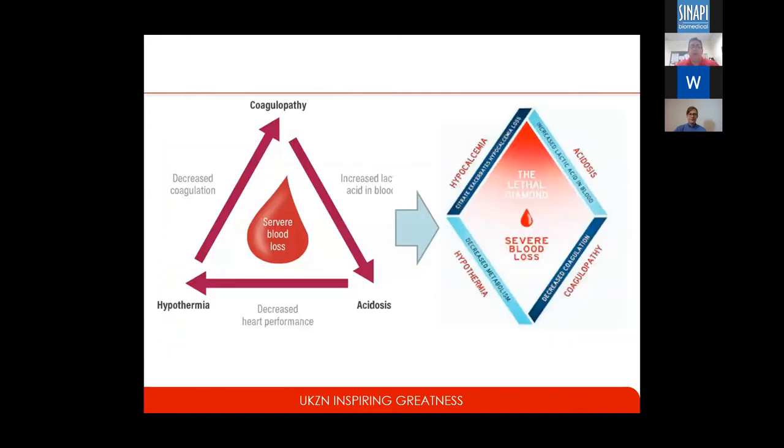We've moved from the classic triad of death in trauma — coagulopathy, acidosis, and hypothermia — to now recognizing that there's a blood component involved as well, and that's hypocalcemia. When you lose blood, remember, calcium is a clotting factor; it's part of the clotting cascade. So when you become hypocalcemic because you've used it up, they now call that the lethal diamond.